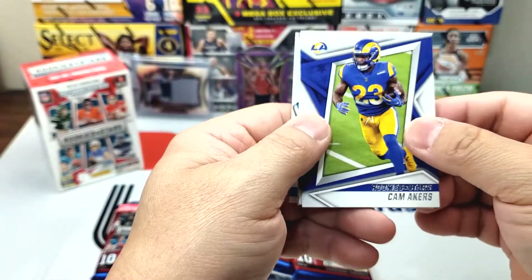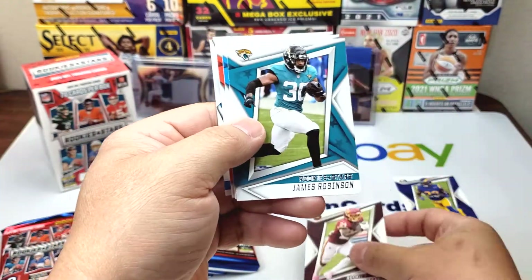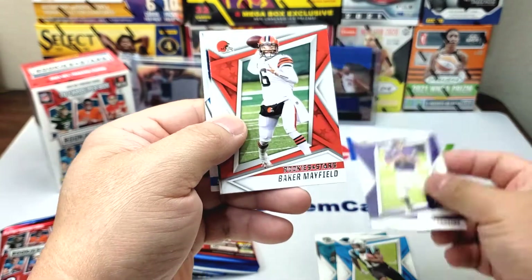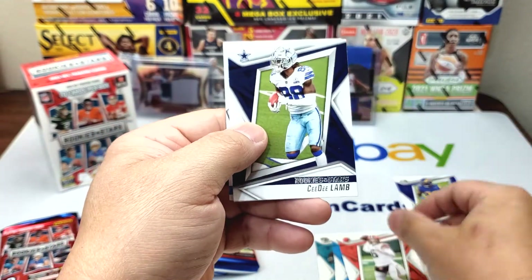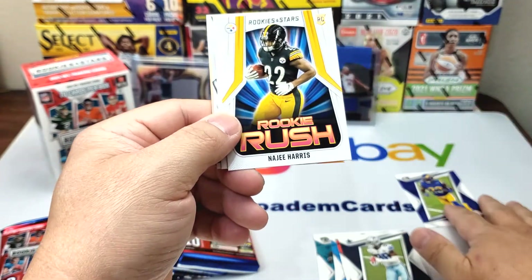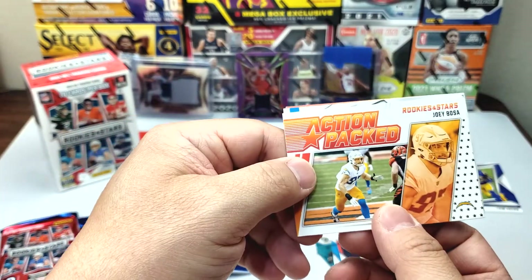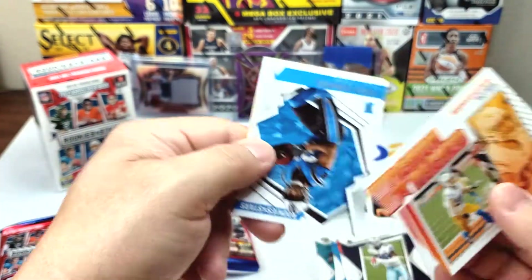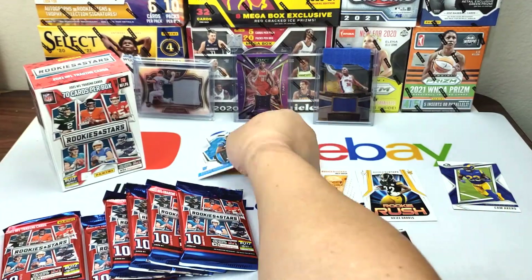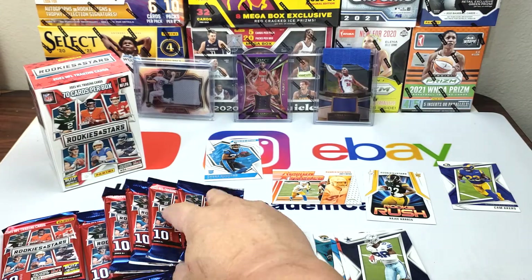Right off the bat we got Cam Akers, nice! Antonio Gibson, James Robinson, DJ Moore, Kirk Cousins, Baker, CeeDee Lamb, Ricky Rush, Najee Harris — he looks really good, I think he's gonna be a very good running back for a long time. Action pack Joey Bosa, Rookies and Stars, and a rookie Chuba Hubbard. First pack out of the way.